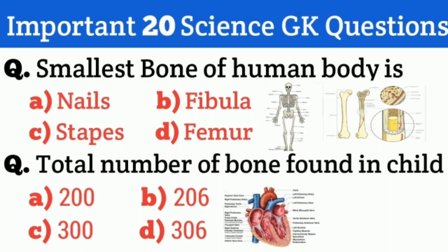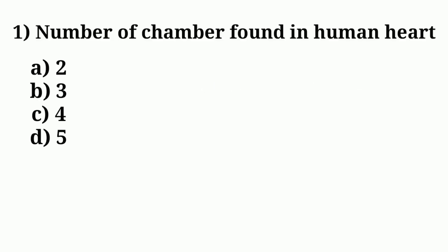Hello friends, welcome to my YouTube channel RSGK. Today in this video we are going to discuss 20 most important science questions. So let's start. Question number one: number of chambers found in the human heart. The correct answer is option C: 4.